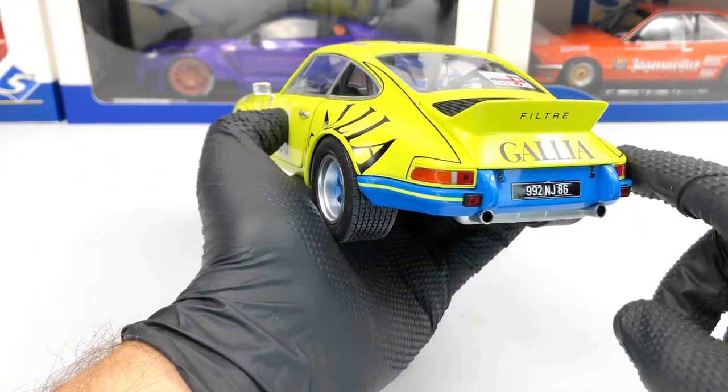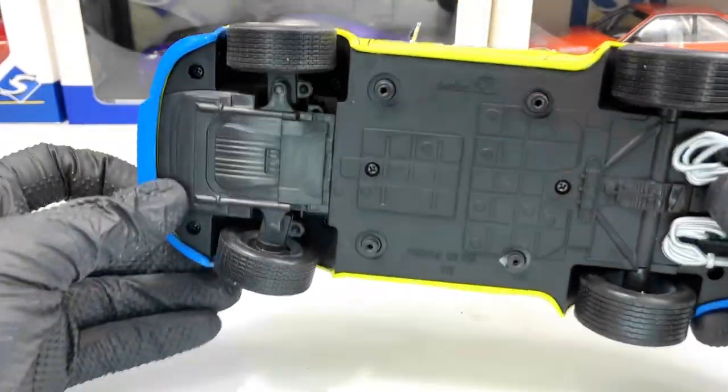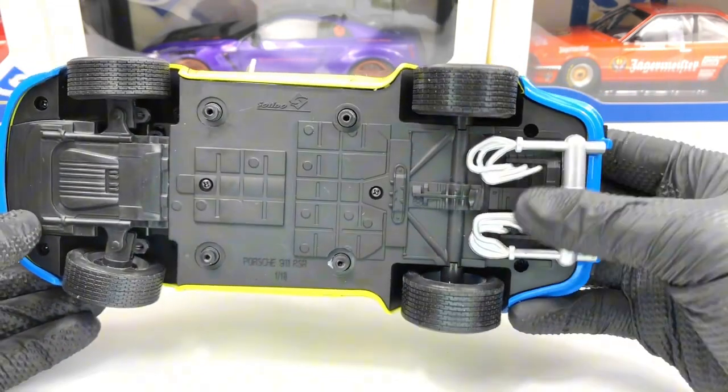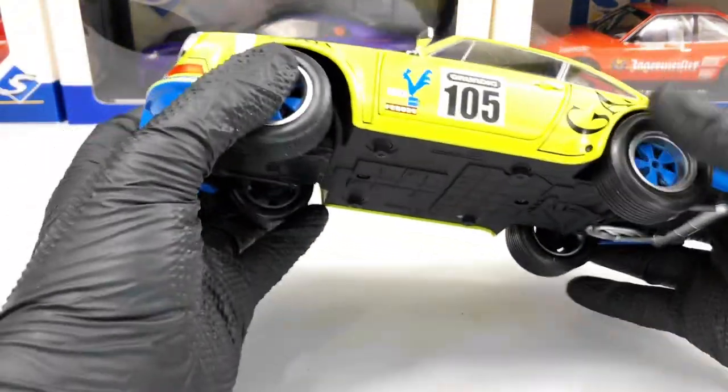We also have the two exhaust tips and the brake lights. Underneath the model we only have some details here in the back where the engine sits and the exhaust.